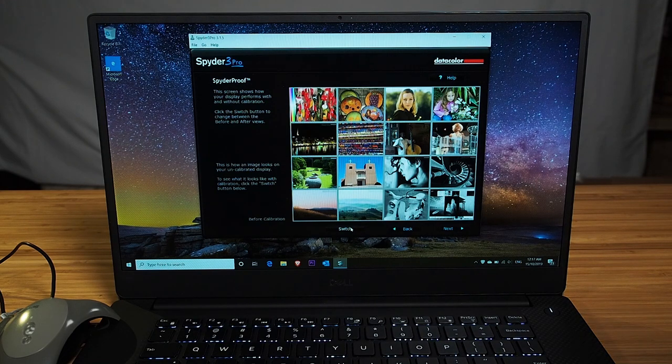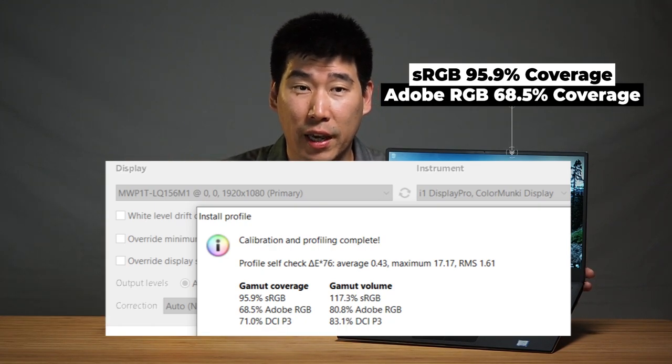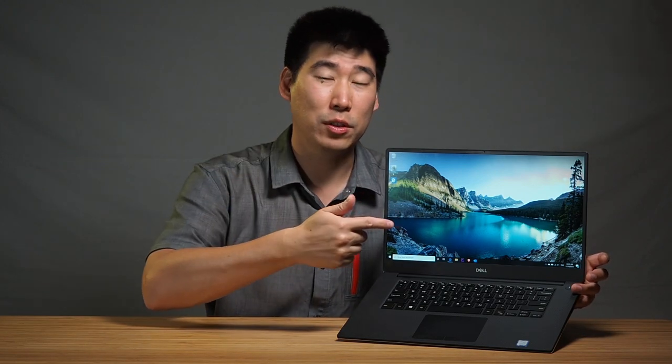For the color gamut coverage of this full HD screen, I tested with my X-Rite i1 and got 68.5% for Adobe RGB and 95.9% for sRGB. If your work requires accurate colors, definitely look into getting a hardware color calibrator. I'll share the color profile I created from this computer in the description below — be aware it's based on my ambient light, but it gives a nice starting point.